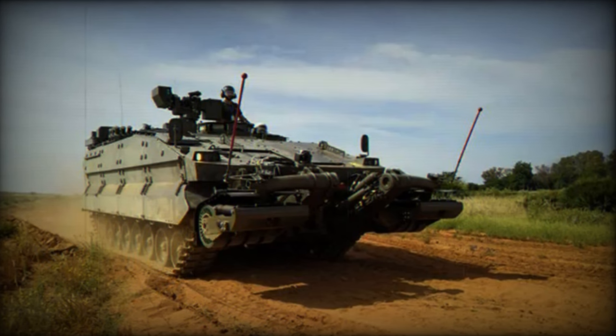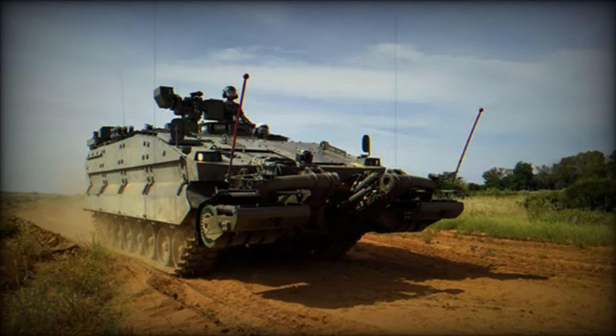This training is therefore significant for the future of the Spanish Army's combat engineer operations.